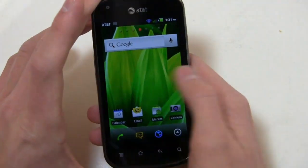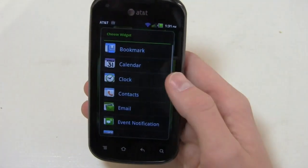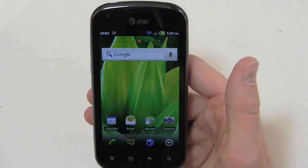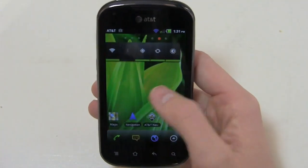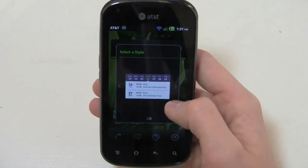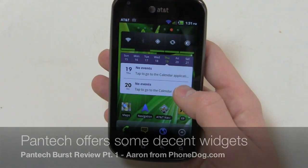Let's go back to the home screen and take a look at the widgets. You do get some widgets out of the box — Pantec custom widgets along with standard Android ones: bookmark, calendar, clock, contacts, email, and more. We'll go into the memo widget, for example, and you can see it right there. You get seven home screens on this device, so plenty of room to play around.